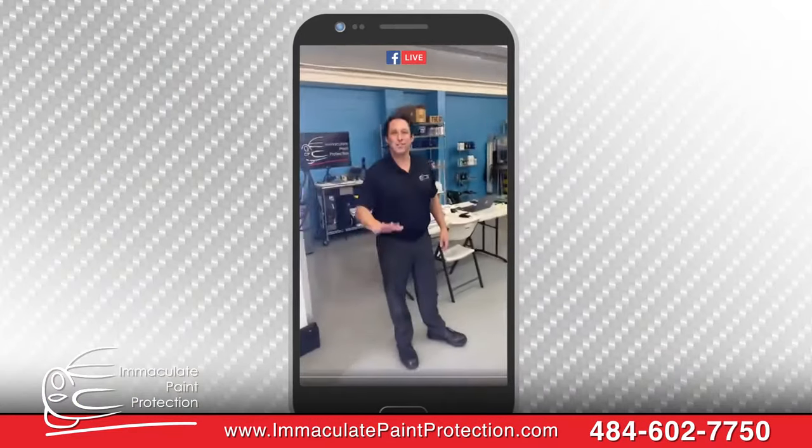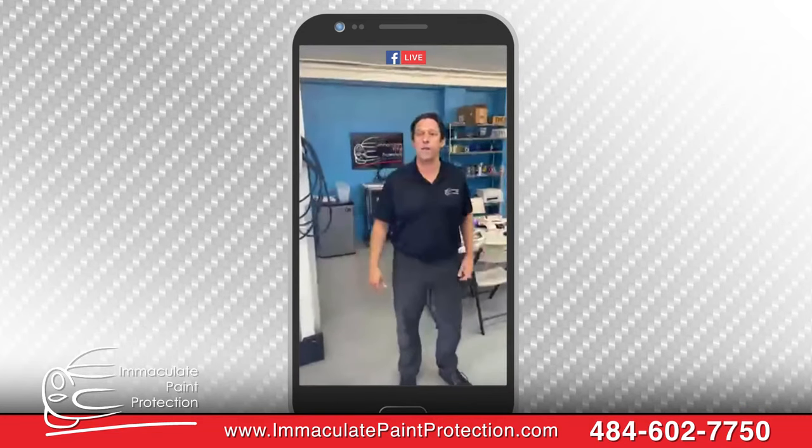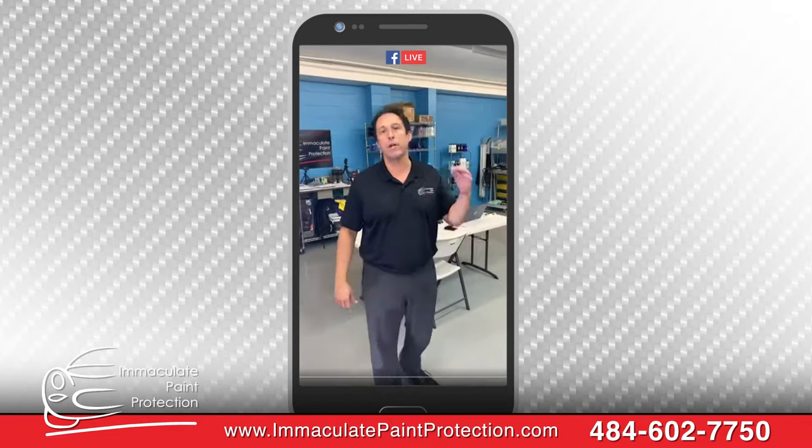Hey, what's going on? I'm picking up, I'm with Bill right here. Bill, tell them who you are. I'm Bill Feider, I'm the owner of Immaculate Paint Protection. We're here in Allentown. We do paint protection film and ceramic coating.